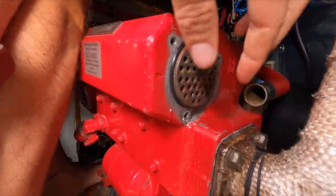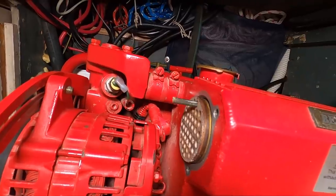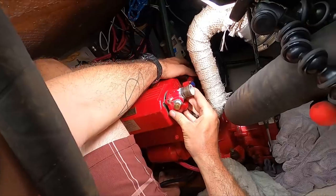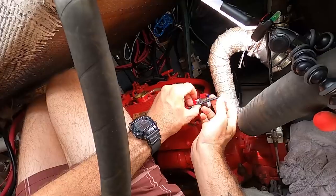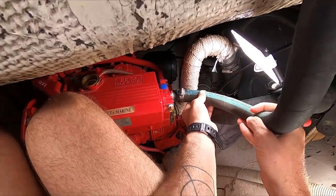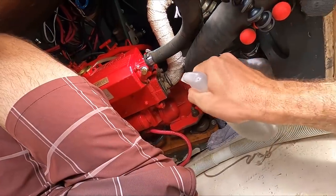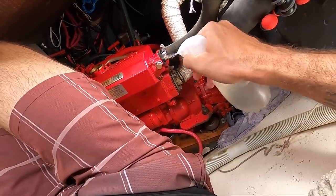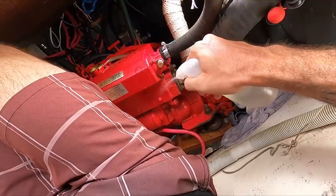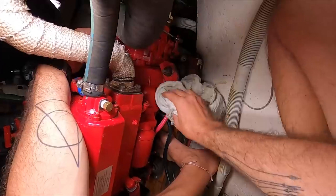Next, I wanted to clean the heat exchange tubes, and I used a small rod that just pushes all of the particles out of the tubes. Once everything was reassembled, I topped up on coolant. A lesson I've learned the hard way: whenever I open up the raw water system and saltwater gets on the engine, I rinse the engine really well with fresh water and then dry it and clean it.